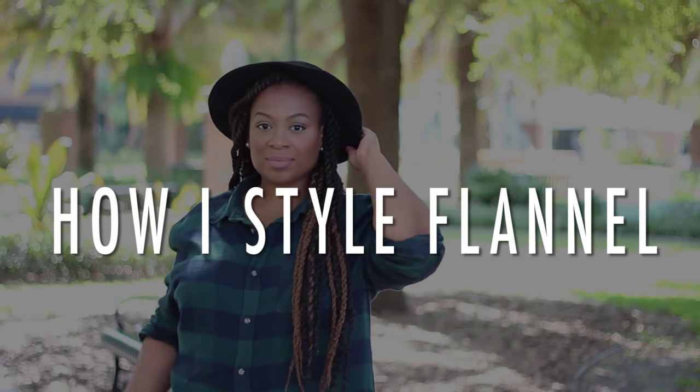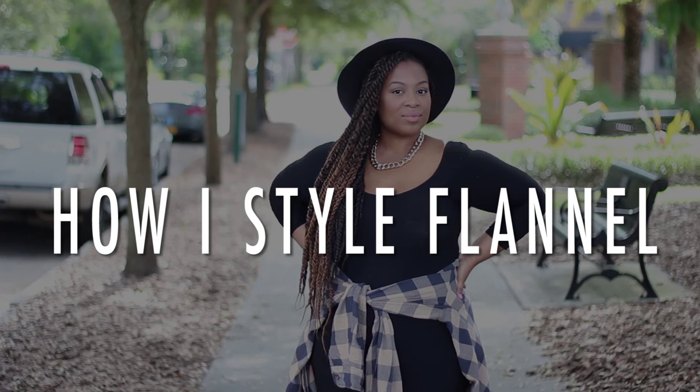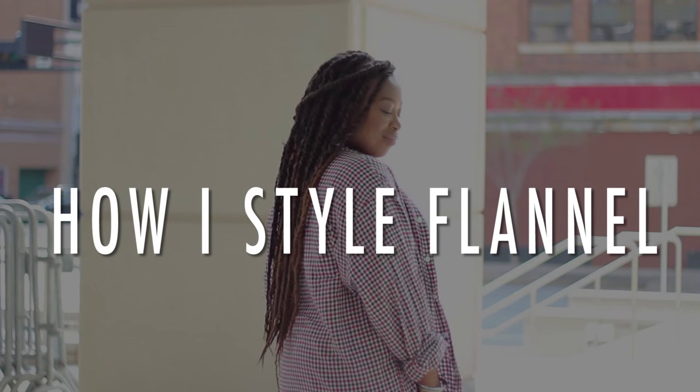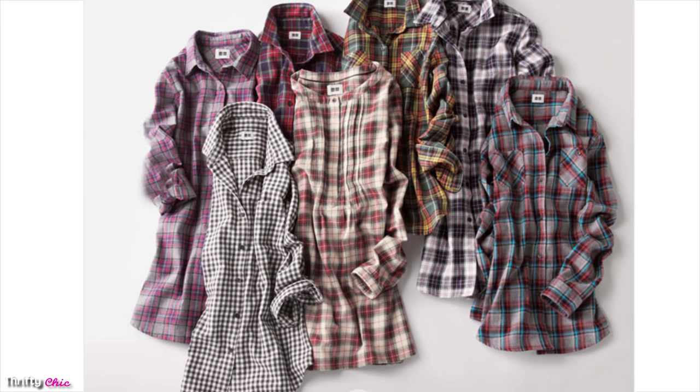Hi guys, it's Carleen and in today's video I'm styling flannel for you. I had an awesome time filming this lookbook — it's perfect for the fall and winter. Flannel is often confused with plaid, but flannel is more of a fabric; it's a soft cotton or wool that's perfect to keep you warm in a colder season.